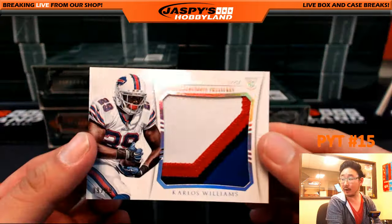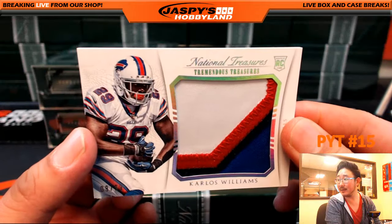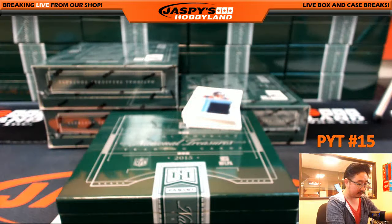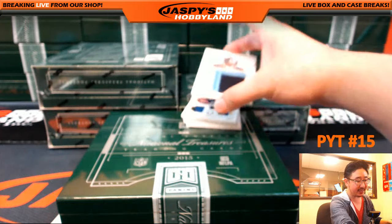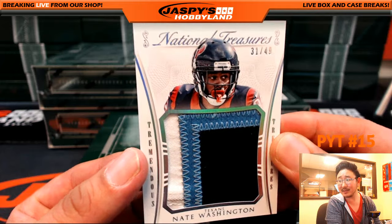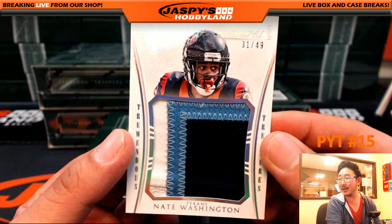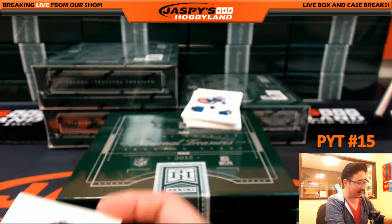Nice. Four color, Tremendous Treasures, Carlos Williams, 9 out of 99. 31 out of 49 for the Texans, Nate Washington — although he kind of looks like his Titans card. Tremendous Treasures going out to the Texans, that would be Will Bonin.